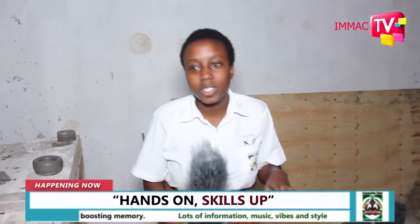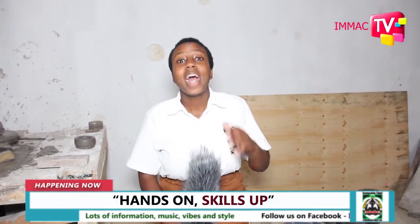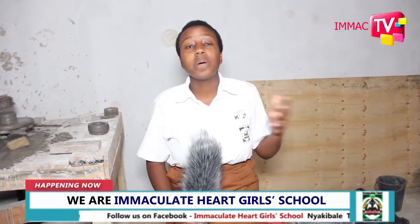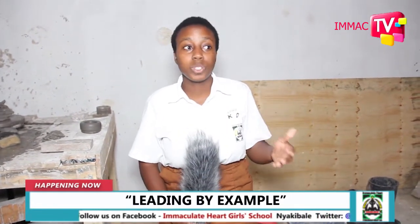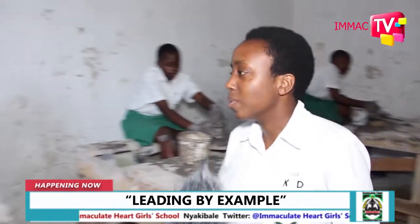As you have heard and seen, we really need to embrace this new curriculum, and I am happy and proud that Immaculate Heart Girls School has done its best to ensure this curriculum is put into place — making sure Senior Ones and Senior Twos get those hands-on skills. I am more than proud to say I belong to this community, and I would like to interview one more person.